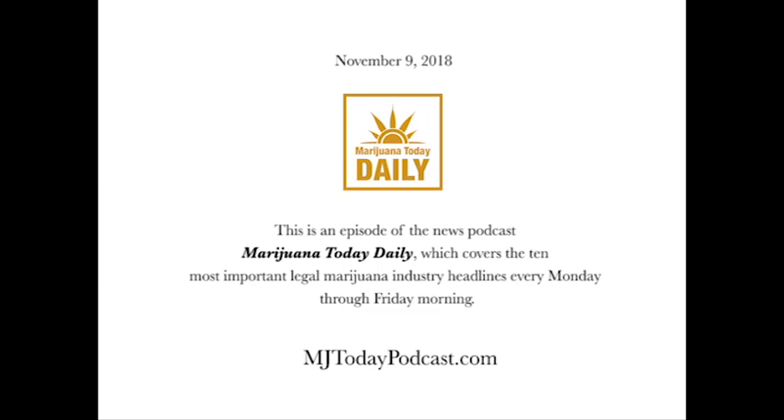Good morning, Marijuana Nation. It's Friday, November 9th, 2018, and you're tuned in to episode 610 of Marijuana Today Daily. I'm your host, Shea Gunther, and I'll be walking you through today's marijuana news and headlines. As always, we have a full and busy day of cannabis news in our hands, so let's jump right into it.